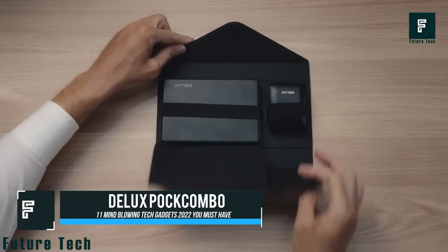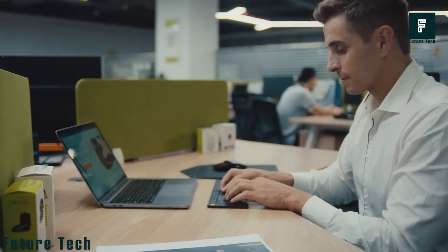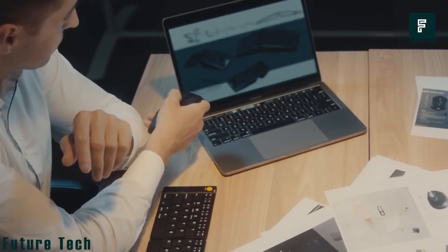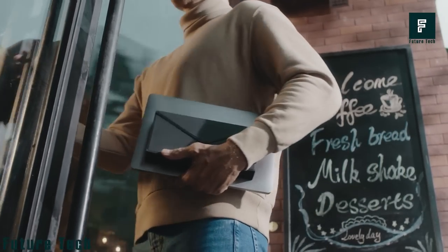POC Combo. Pocket-sized and lightweight, POC Combo is the perfect device for setting up a workspace on the go. It features a foldable keyboard, sliding mouse, and protective case, making it the perfect travel companion for your laptop. Thanks to its pocket-sized design, you can easily take POC Combo with you on the go.